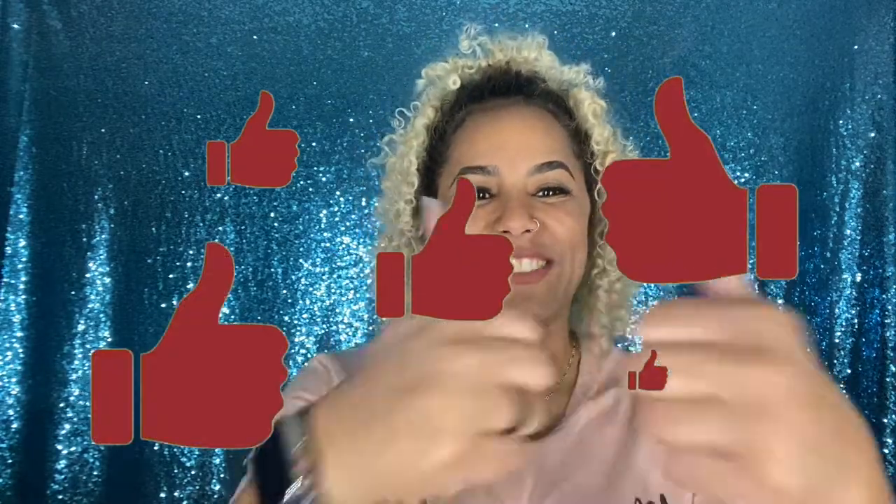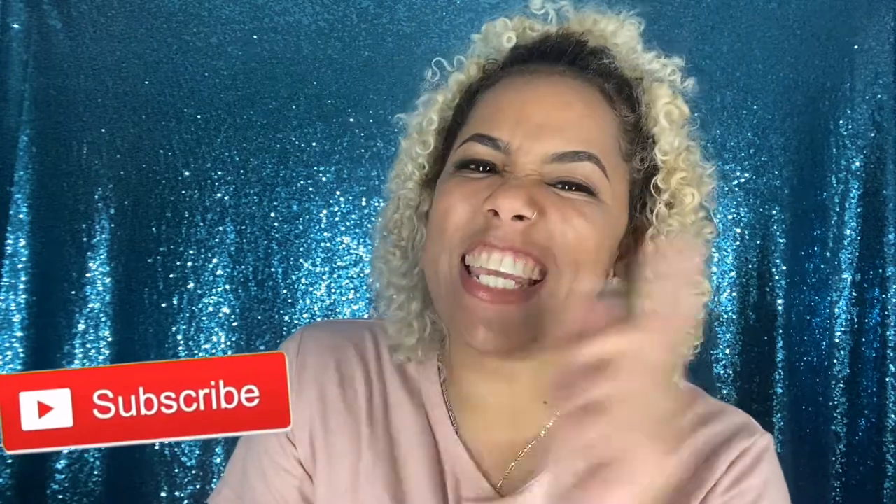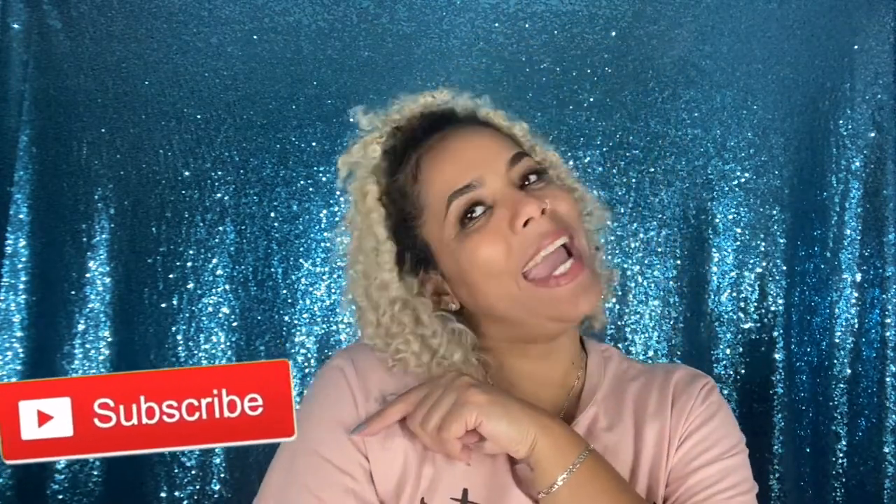That is all I got for the month of January! All my discount codes are in the description box. It was a short video but I hope you guys liked it. If you did, give it a thumbs up, and if you're new to the channel and like what you see, hit that subscribe button. On to the next one!